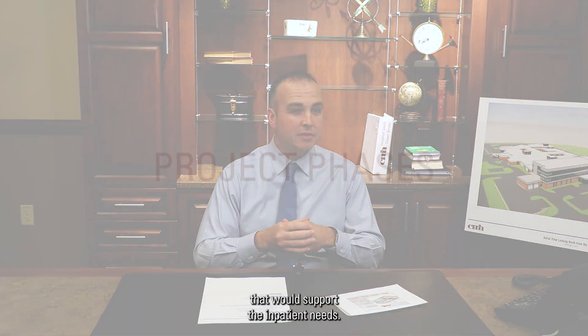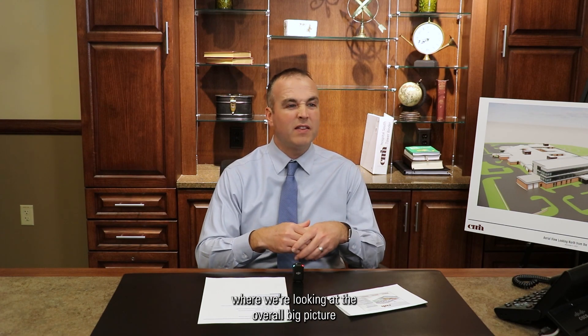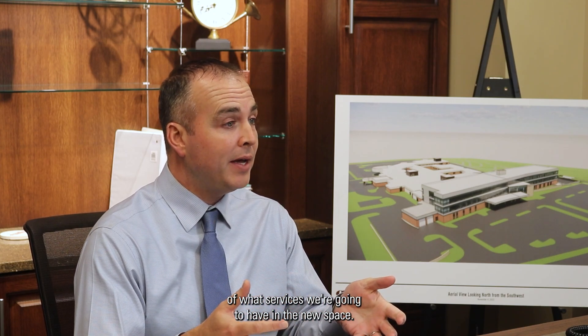The current hospital will be for support services — some of it will be office space, other areas might be services that support the inpatient needs. We're in the design development phase of the project. Our first level of design was schematic design, where we looked at the overall big picture of what services we're going to have in the new space.